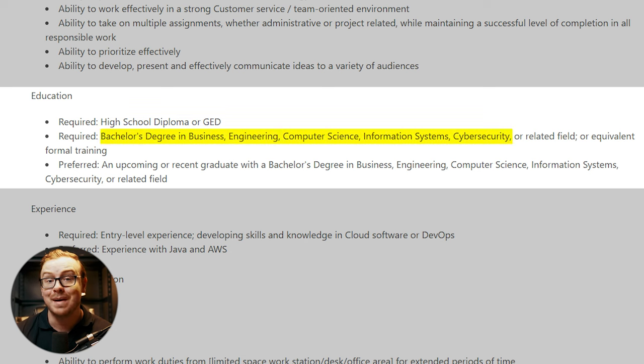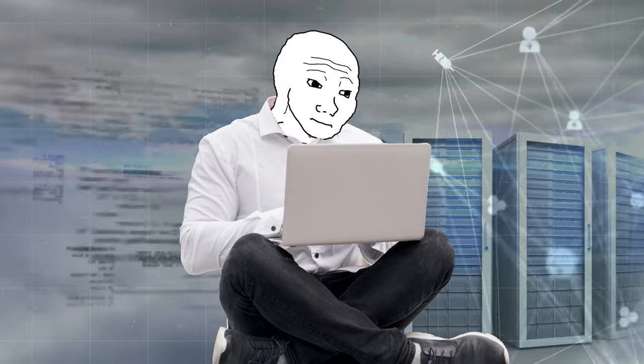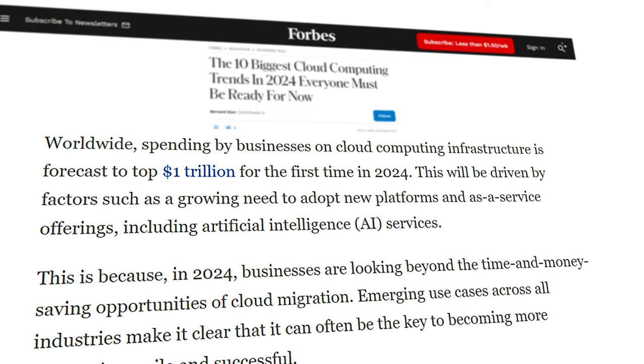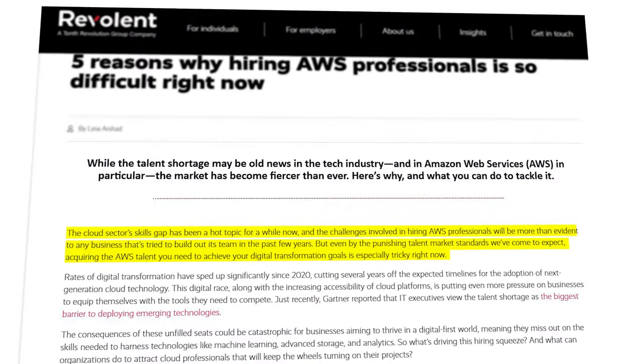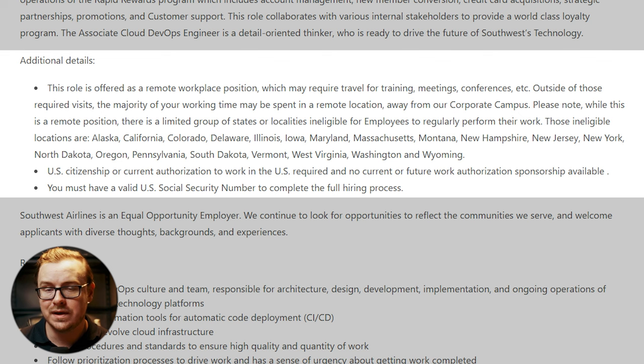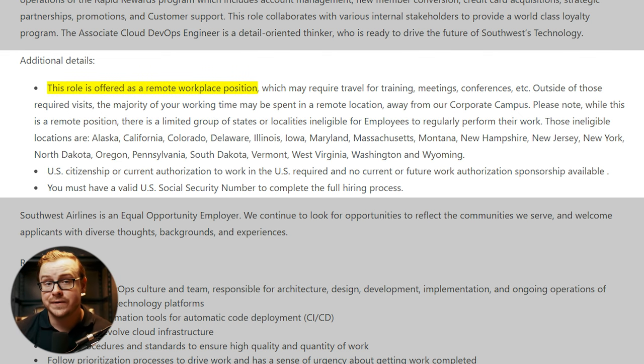It also says bachelor's degree or equivalent formal training — that's your golden ticket if you don't have a degree. They're looking for AWS knowledge, so start playing around with Amazon Web Services or other cloud-based software, because anything involving the cloud right now is extremely hot. There's simply not enough talent that's good at AWS, Azure, or Google Cloud. A lot of these cloud positions are remote, though some states like California and New York may be off limits, as some companies refuse to hire from states that make hiring difficult.